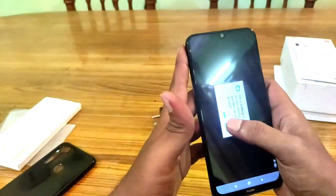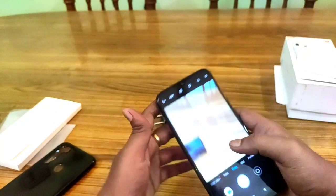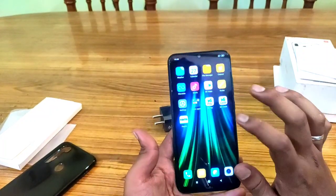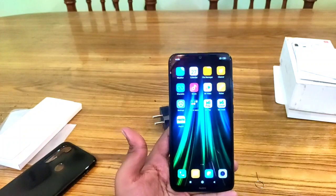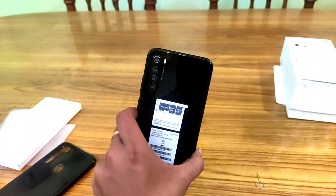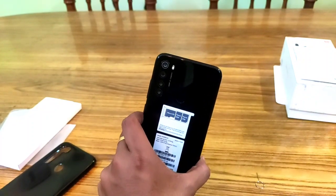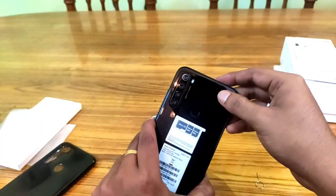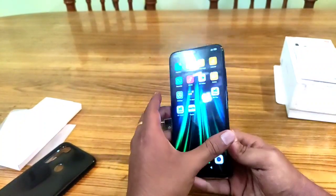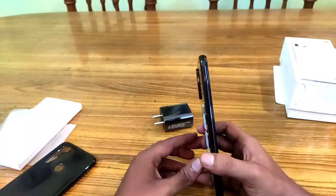The camera has a lot of features. It has 4 cameras on the back: a 48 megapixel wide angle, an ultra wide angle, a macro lens, and a depth lens. It looks premium because it is a glass back, but it won't scratch because it is protected by Gorilla Glass 5.